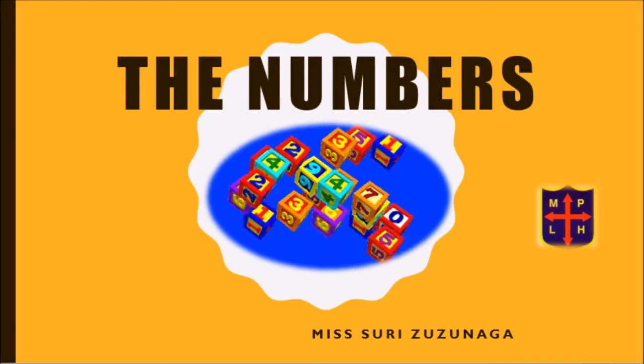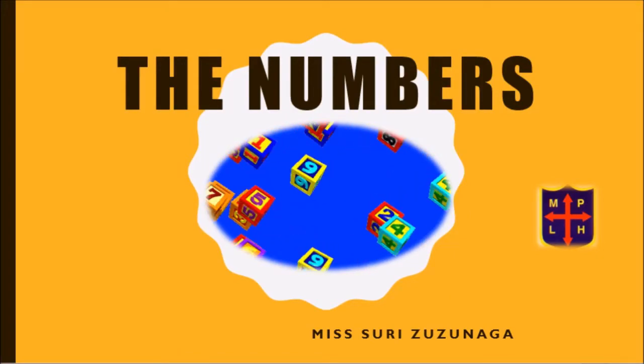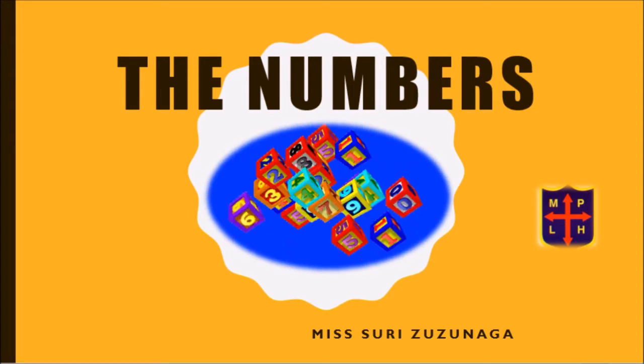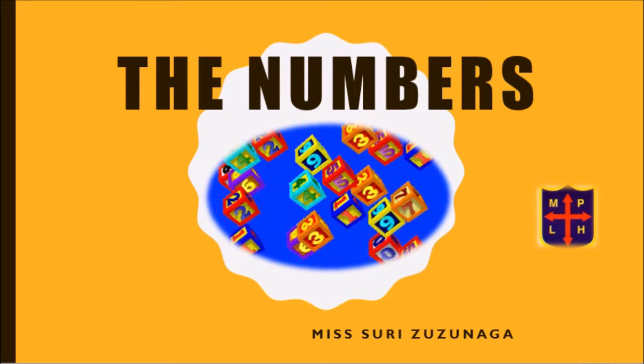Hello kids! How are you? I'm your English teacher Zuri and today we're going to learn and practice the numbers from 1 to 10. Let's start!